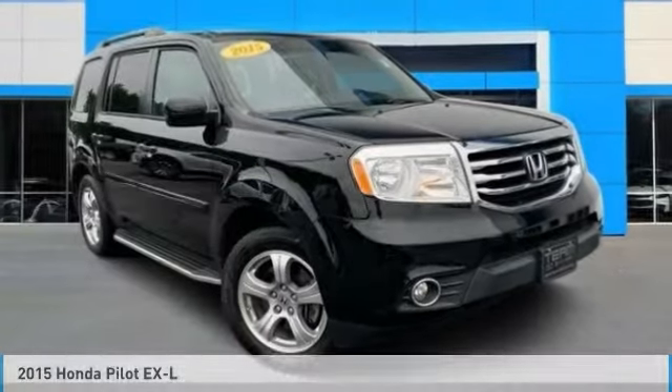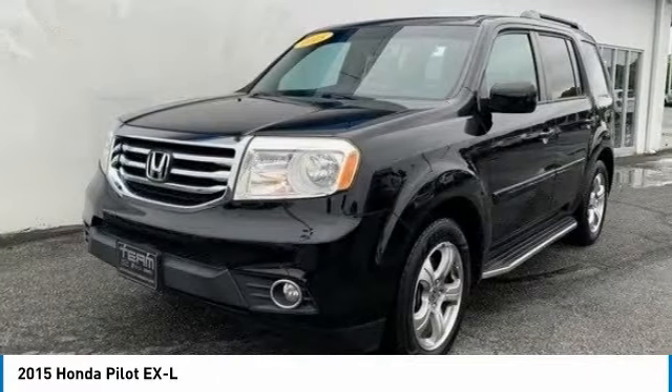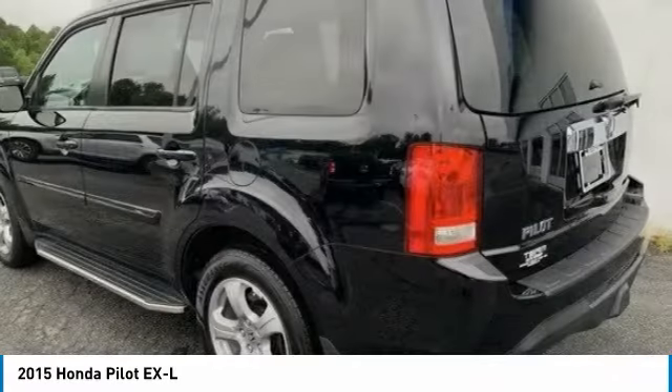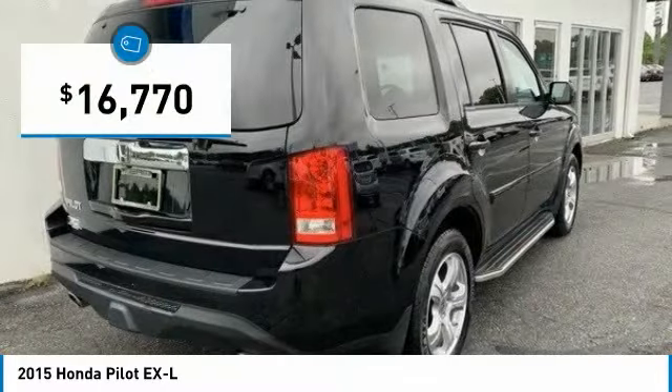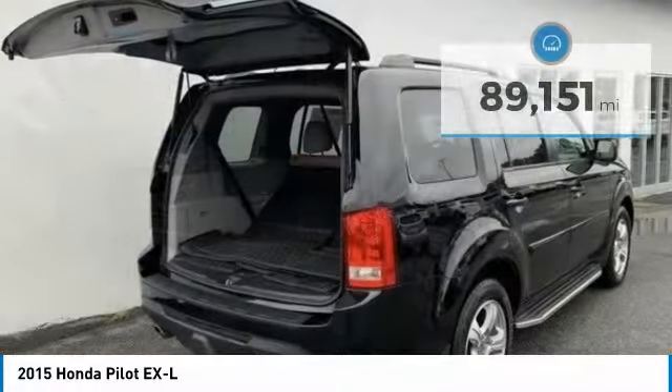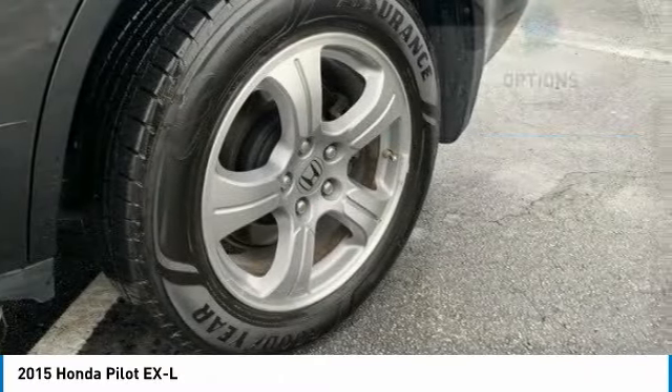Hi, and take a look at the 2015 Pilot — optimal utility, indulgent interior, powerful performer. You'll be ready for almost anything in the Honda Pilot, and it is priced below $20,000. This vehicle has less than 90,000 miles. Here are some of this vehicle's great options.